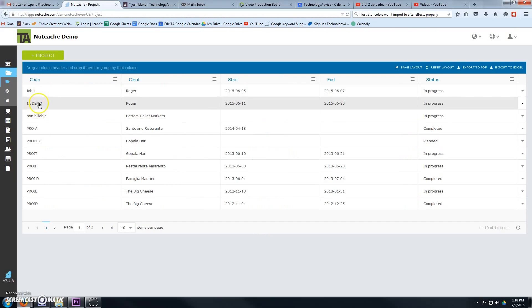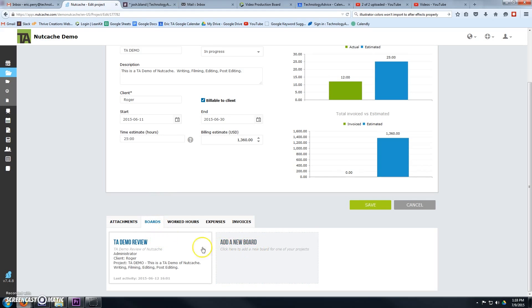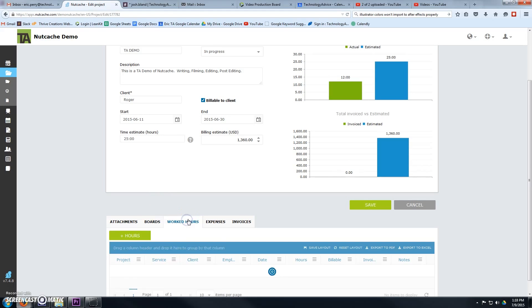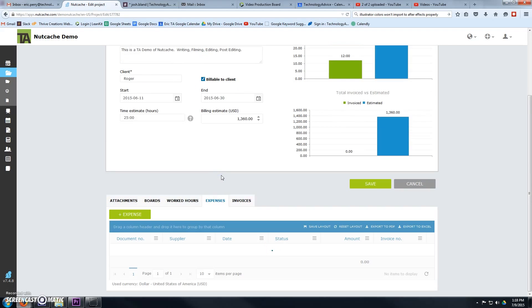The project management section has a nice dashboard where you can preview the progress of each project via easily readable graphs. When you click on an individual project, you can access attachments, boards, worked hours, expenses, and invoices for that project. It's meant to gather everything that matters to each individual project into one cohesive place.